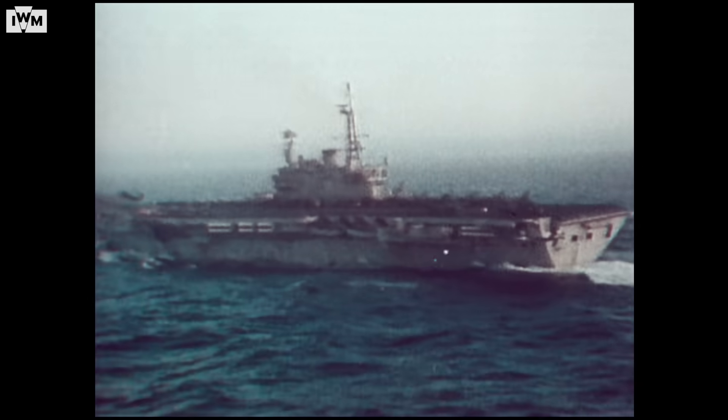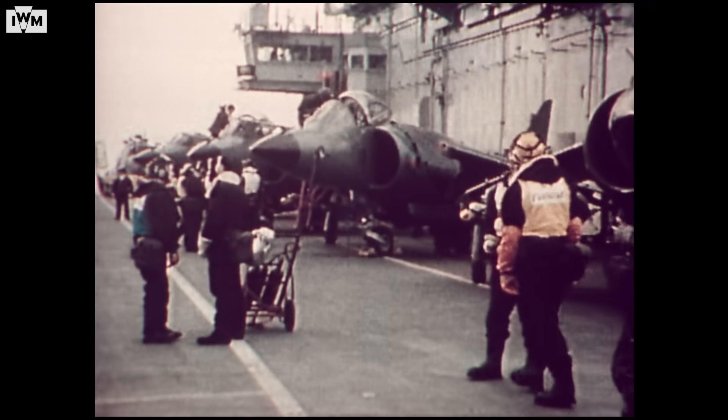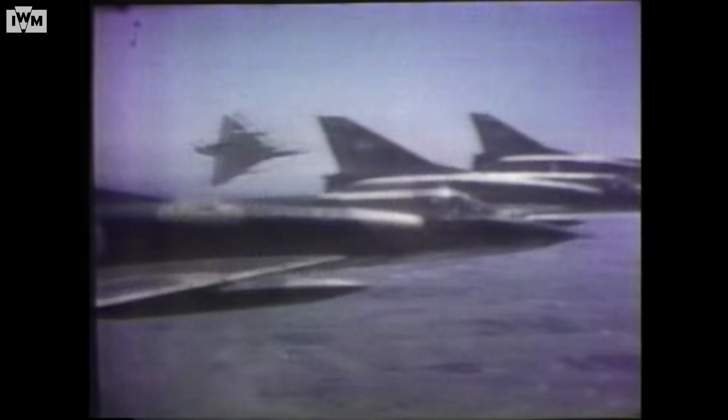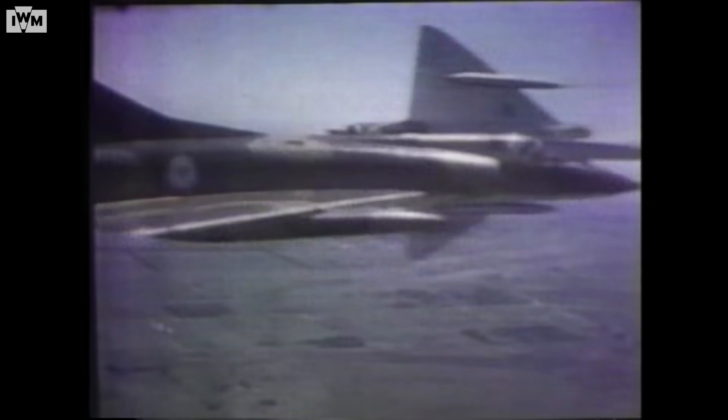Sharkey was right to feel confident. When the British task force reached the Falkland Islands, the Sea Harriers saw active combat for the first time. In the initial air-to-air battles on the 1st of May, three Argentine aircraft were shot down and a fourth substantially damaged and later shot down by friendly fire when it tried to land. No Sea Harriers were lost. It was a vindication of Sharkey's work over the preceding years.